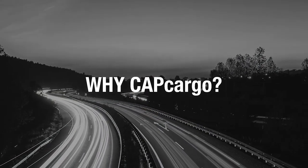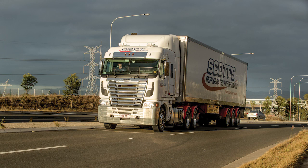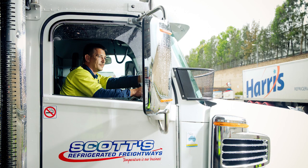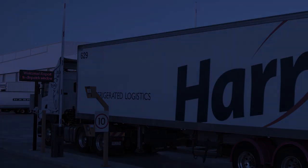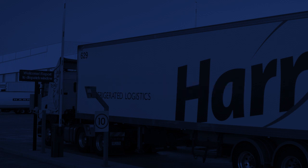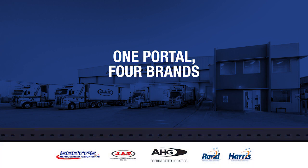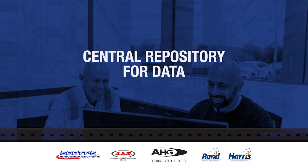Why CapCargo? AHGRL is growing and growing fast, so we needed a new Transport Management System, or TMS, to replace our existing PRONTO and SAFIRE systems. The result is CapCargo. Now one TMS portal covers all AHGRL businesses, and one integrated environment will ensure increased effectiveness. There will be a central repository of data for all entities.